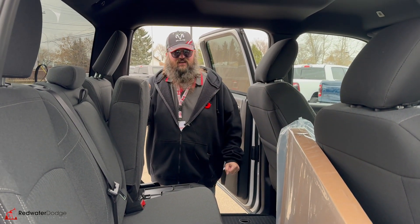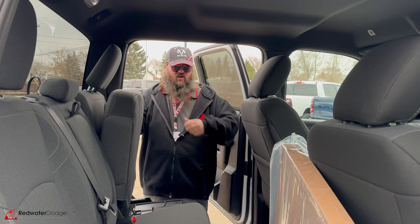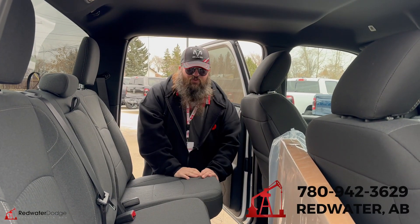If this is something you're looking for or anything, come on down to Redwater Dodge or give me a call. I'm Jethro — 780-942-3629.